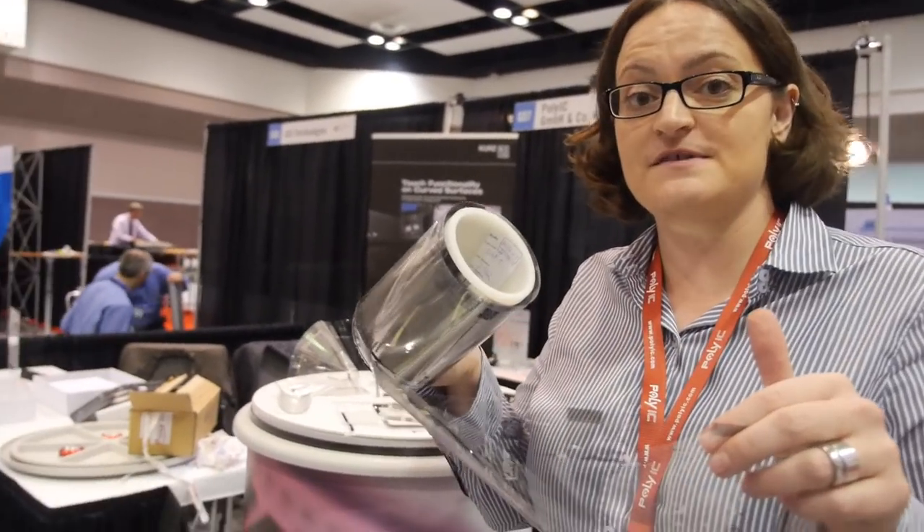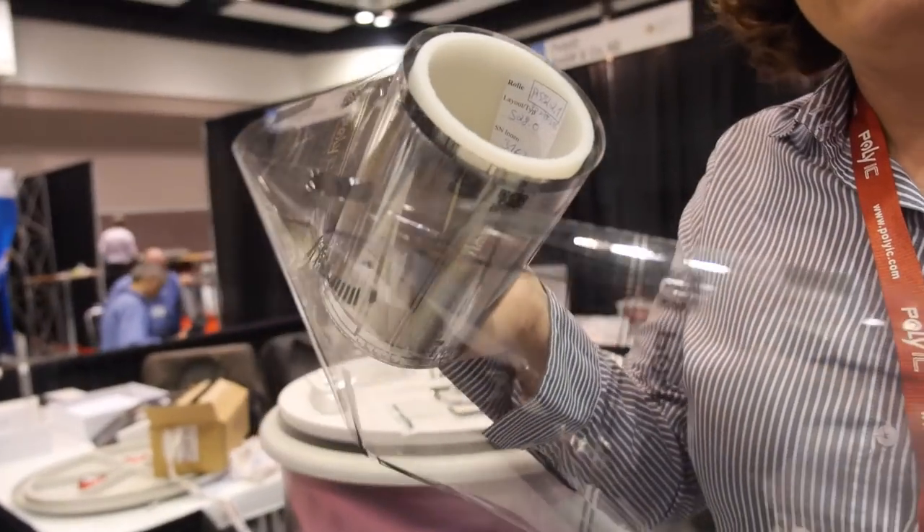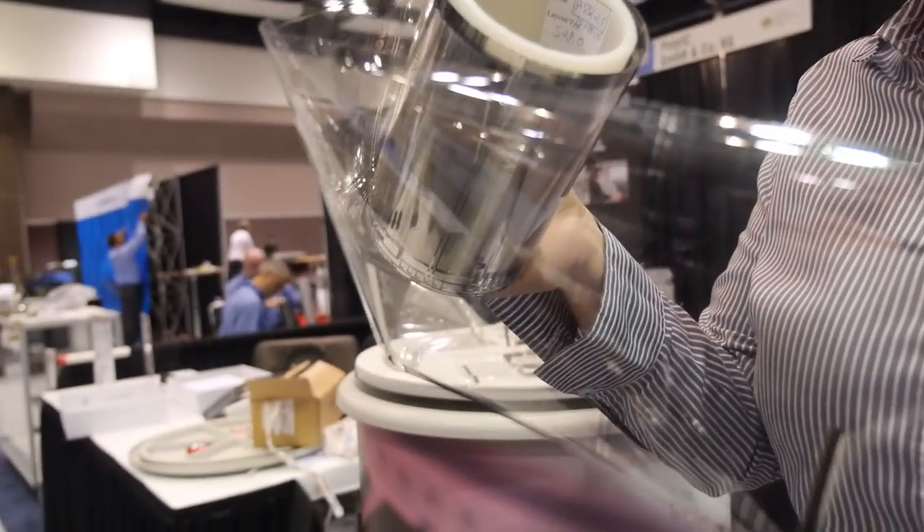I'm here with Ms. Ritus from PolyIC GmbH. Can you tell us a little bit about PolyIC? Hi, my name is Katrin and I'm working for PolyIC as a marketing communications manager. PolyIC is a company that produces transparent and conductive films like this. You can use those films for any kind of touch application.